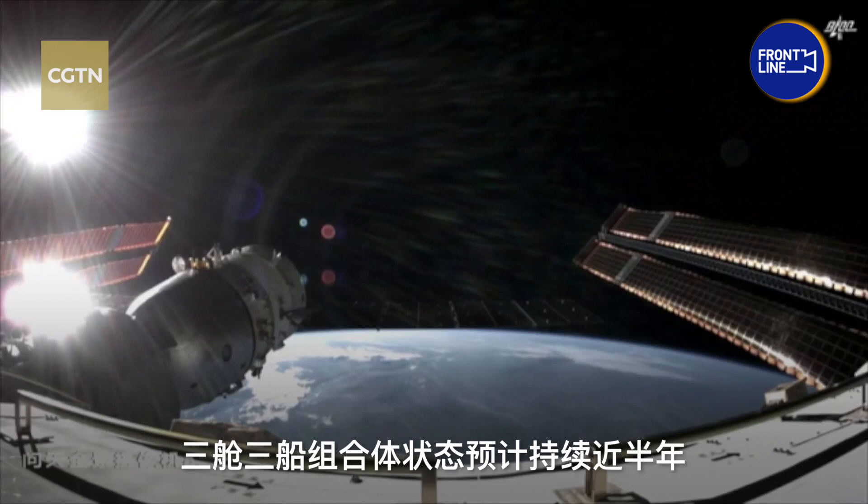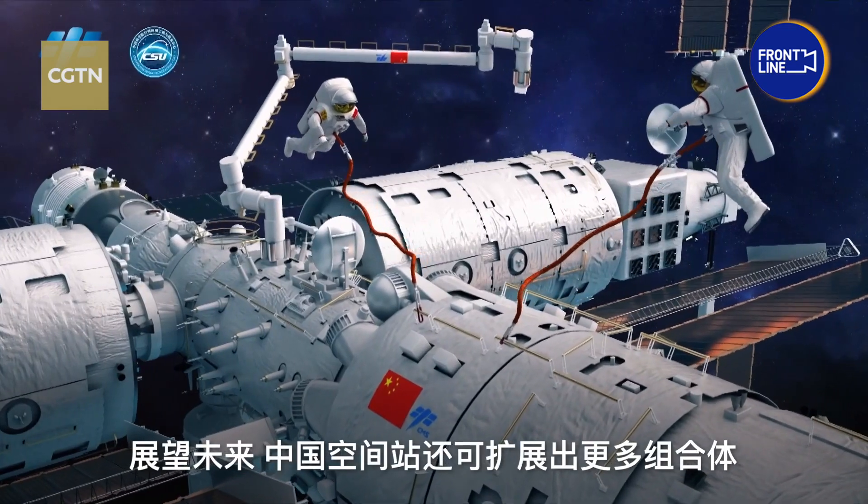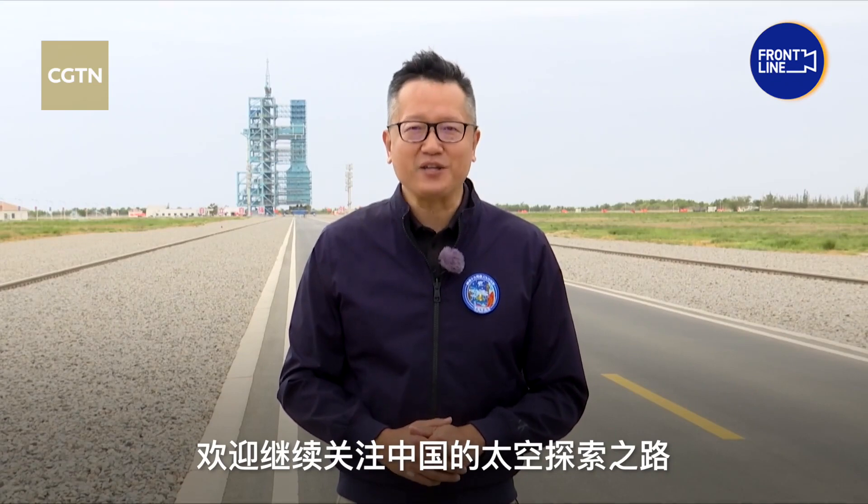The three-module and three-ship configuration will remain in place for nearly half a year until the Shenzhou 17 manned mission. Looking ahead, China's space station will expand with additional modules. Please stay tuned to China space exploration and we'll keep you updated.